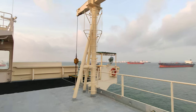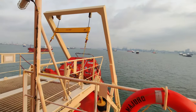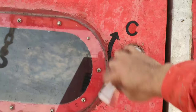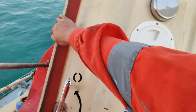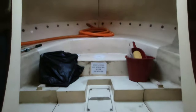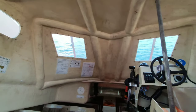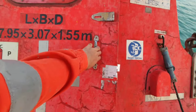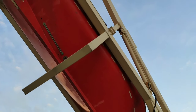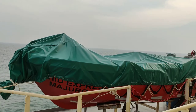Ito yung port side bridge wing. Ito naman ang starboard side bridge wing. Ito ang aming pre-paul lifeboat. Ito ang aming life raft, port side and starboard side. At ito ang aming rescue boat.